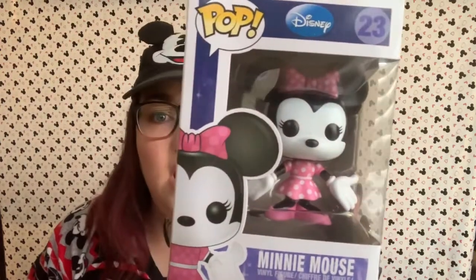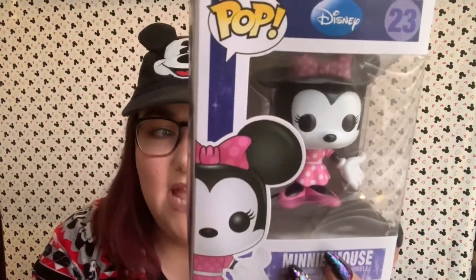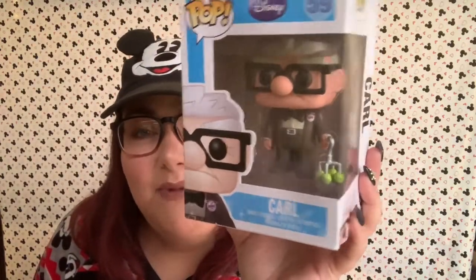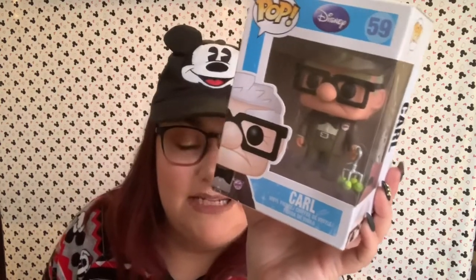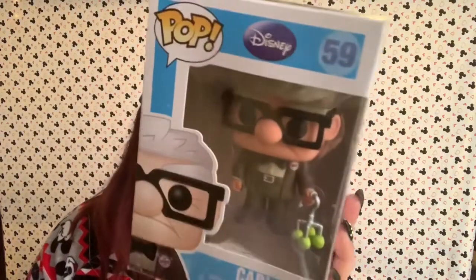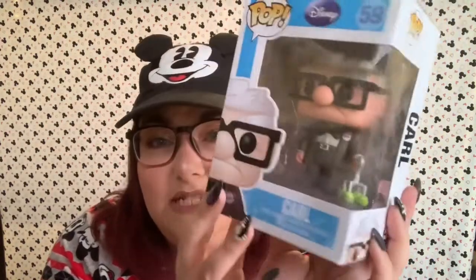Next up we've got my girl Minnie. This is Minnie Mouse in a pink polka dotted outfit. She is supposed to come with yellow shoes, but she came with pink shoes. I'm not sure if that was a mistake or if I got a limited edition version — usually it would have a sticker if it was different, but I'm going to have to look that up. Next we have my dude Carl, with his cute little cane with the tennis balls on it. Some of these boxes are a little messed up because my nieces love to play with pops. This is my cute little Carl — he does have his grape soda pin on, and his cute little sad face. I love Carl.